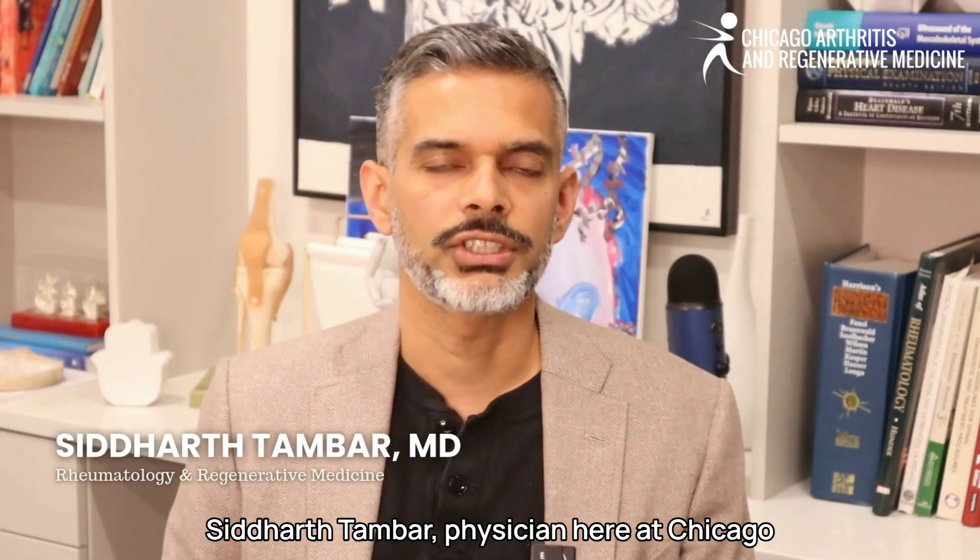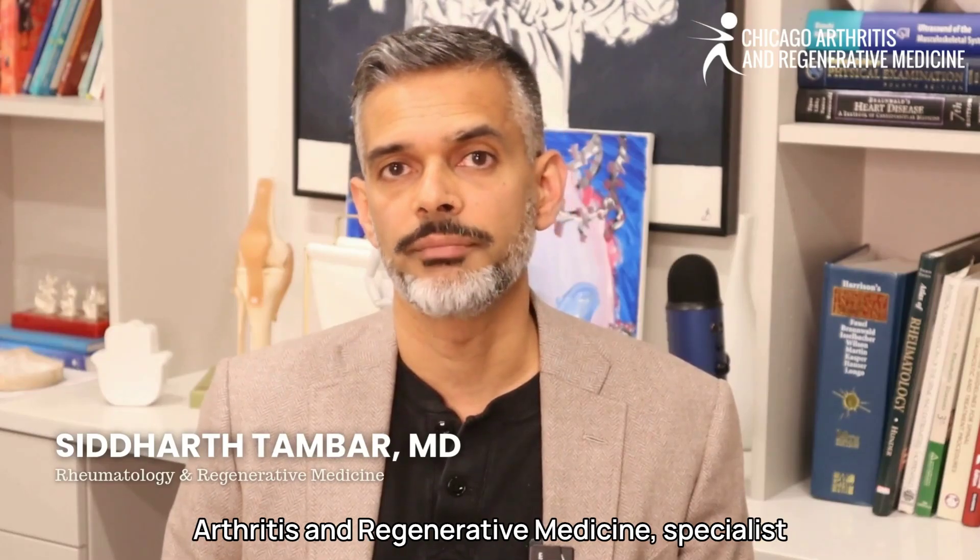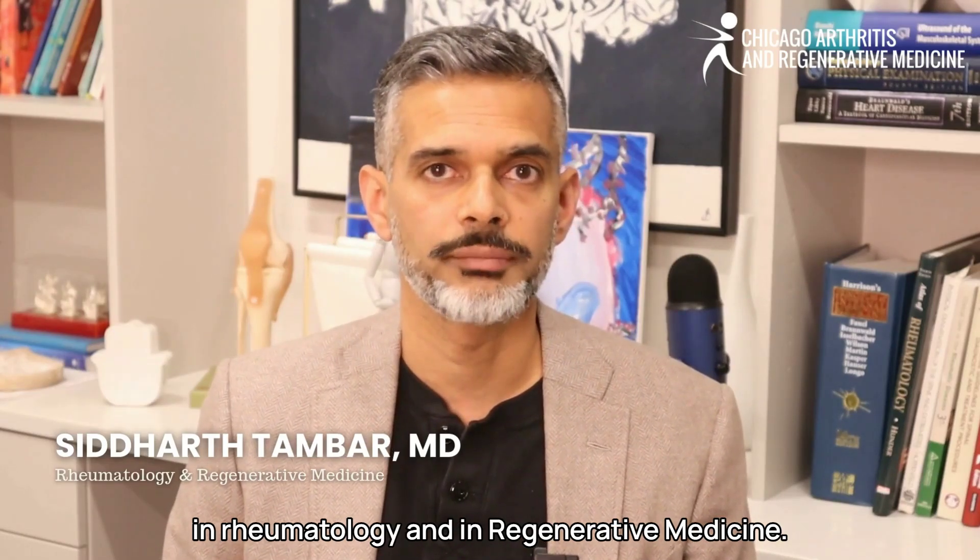Hello, my name is Dr. Siddharth Tambar, physician here at Chicago Arthritis and Regenerative Medicine, specialist in rheumatology and in Regenerative Medicine.